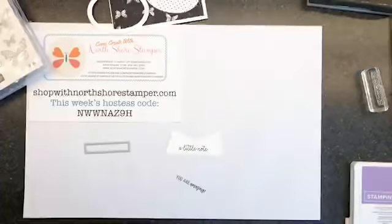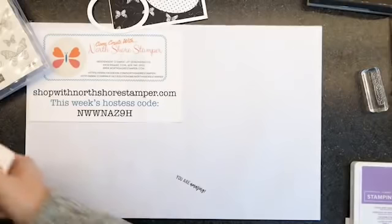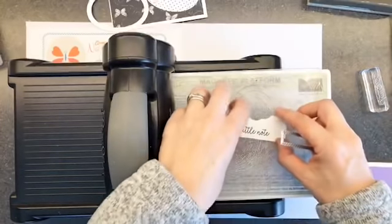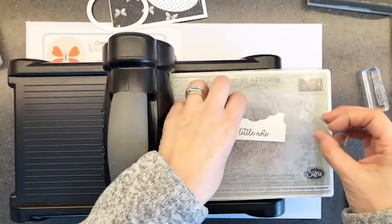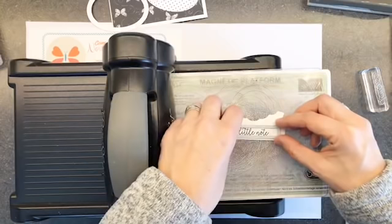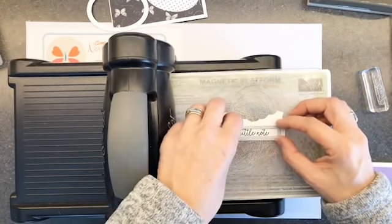Now we're going to go back to our Big Shot. I'm going to grab that die — don't let me lose this — and we're going to go like this and put it on. I'm going to tuck you guys over to the side for a second, but I want you to not forget this. I'm going to go like this and just tip it a hair — that was more than a hair.